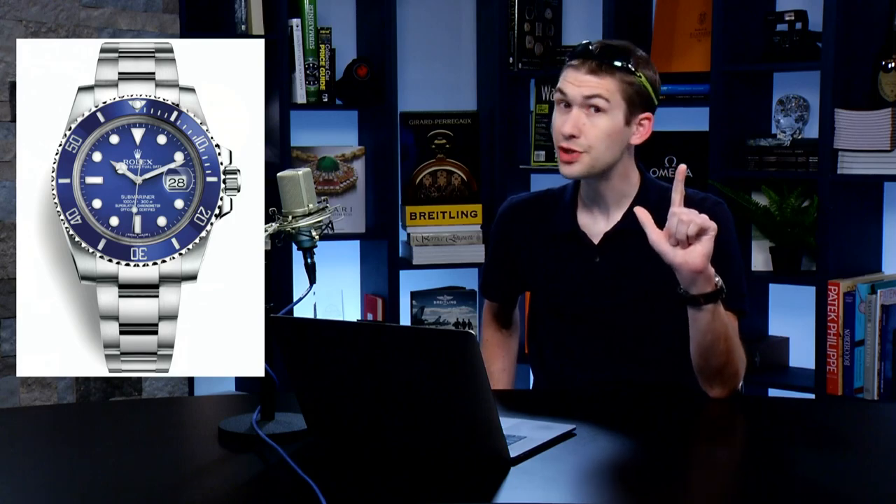Let's look at where the current Submariner came from. The current generation Sub arrived in 2008 as the white gold blue Cerachrom 116619LB — better known as the Smurf. It was the first all-new Sub since 1988: the first series-production white gold Sub, the first blue lacquer dial, the first matching gloss blue Cerachrom bezel, and the first ceramic bezel on any Submariner. It also brought the super case, the reference 97200 oyster bracelet with solid end links, solid center links, fully milled oyster clasp, and the Glidelock system — forcing us to reconsider Rolex as somewhat overrated.